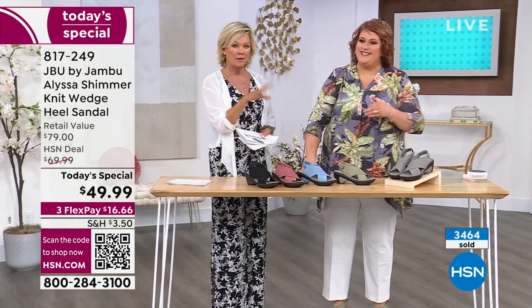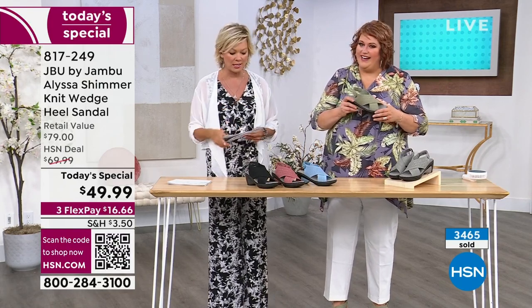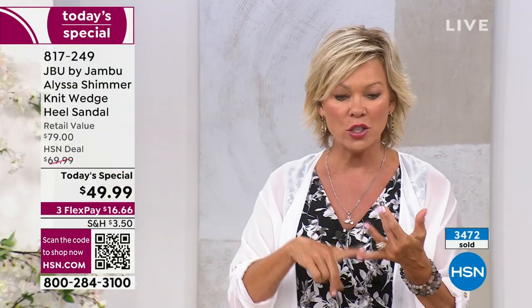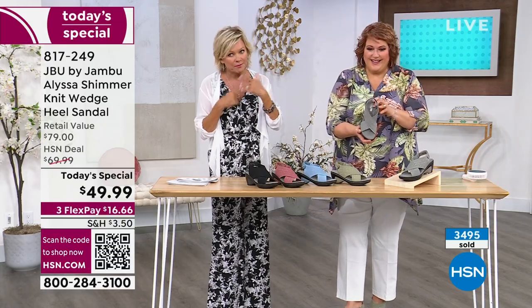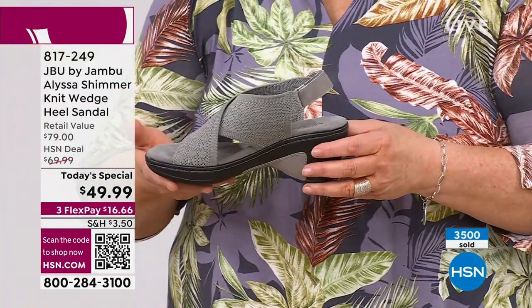There was another style called the North Star — many of you may own it, it was one of our most popular from last season. The Alyssa is a spin-off of that, so if you found that to be a pretty, comfortable sandal, this is like the new update. Almost 3,500 sold at this point. The most popular is the gray shimmer — if you want the gray shimmer, knowing it's well in the lead, I cannot guarantee it'll be here tomorrow night after you get home from work.